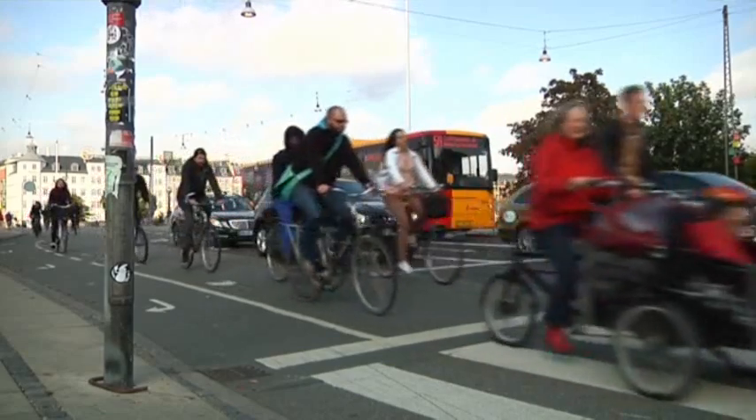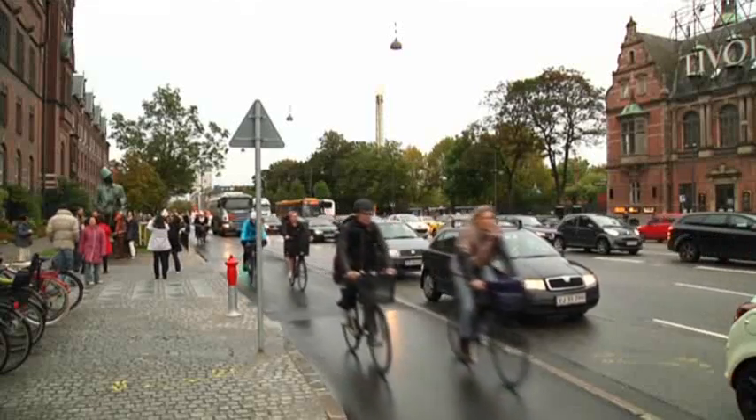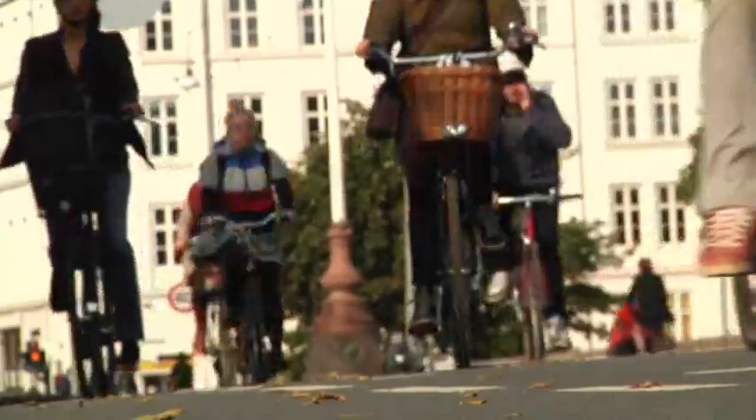Over the past few years, we've seen a cycling renaissance throughout the world. People are looking for alternatives. According to the U.S. Census Bureau, the number of bicycle commuters rose 60 percent between 2000 and 2010.